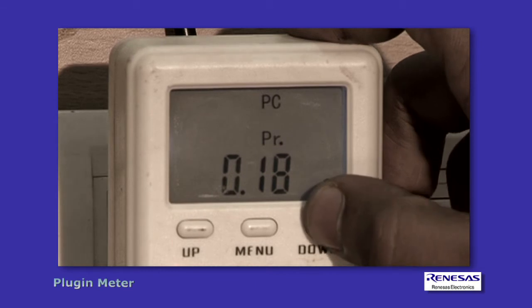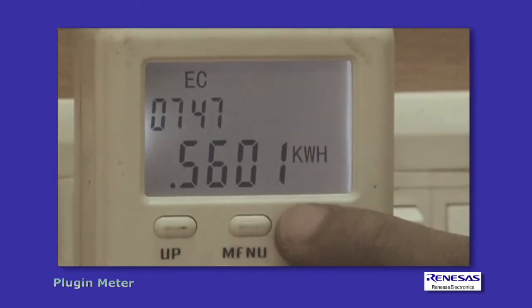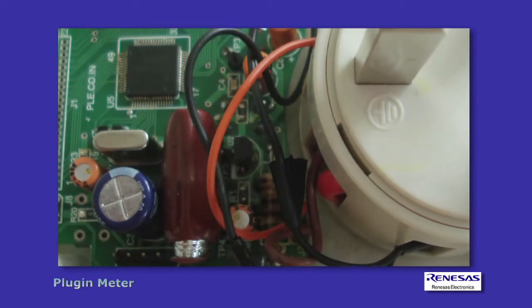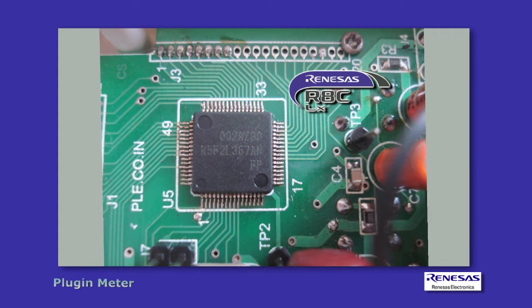The unit cost of electricity is free and easy to set. It records the total running time, is easy and comfortable to use, has low power consumption, and the currency unit can be changed from dollars to others. It also features an overload function.